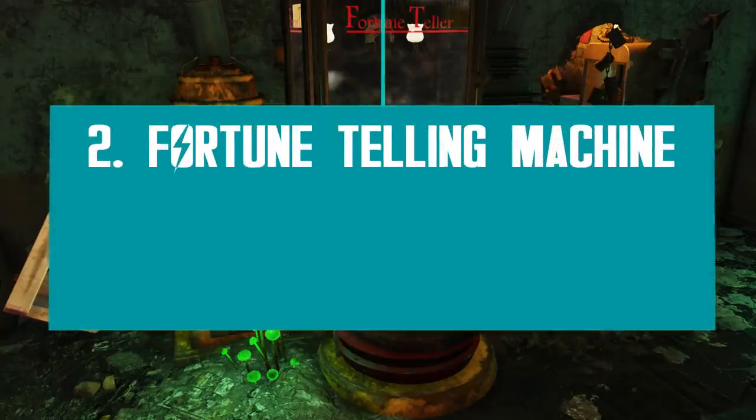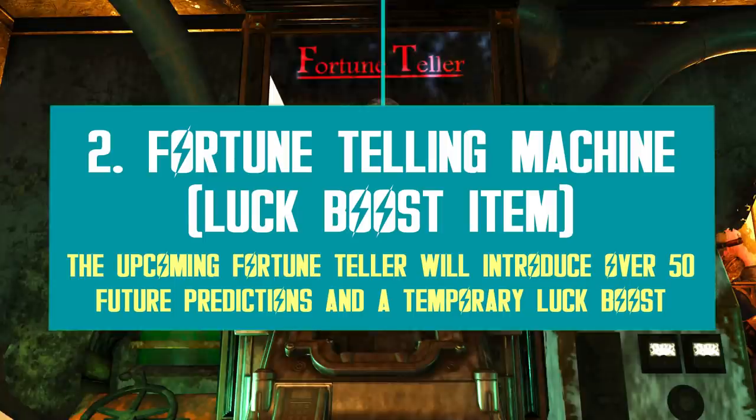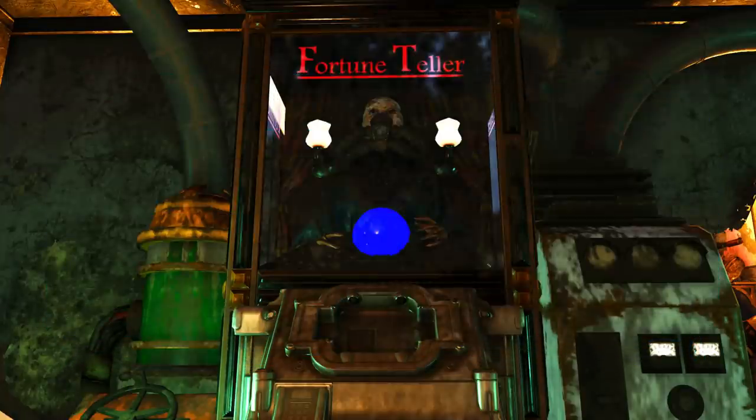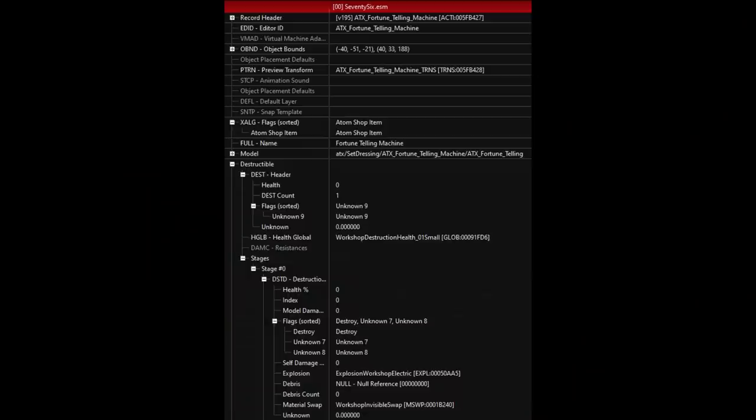Another item players can't wait to get their hands on is the upcoming fortune-telling machine. The model already exists in-game for a while now at a rusty pick, but this broken machine never got to show us the wonders of fortune-telling, sadly.